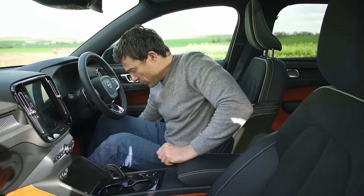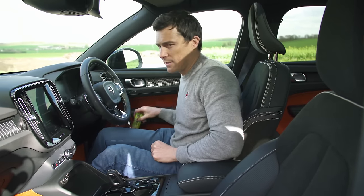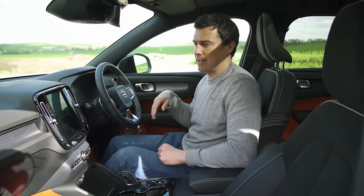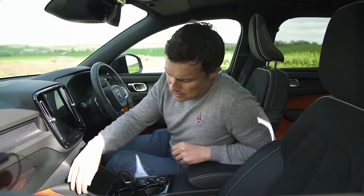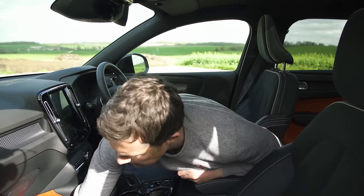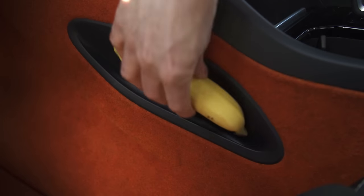Underneath here there's a drawer where you can keep your secret snacks, though I'm never going to get fit if I keep having secret snacks. Then there's this other little cutaway here which you can use for storage — wait a minute, I've got an idea: maybe it's where you store your banana.